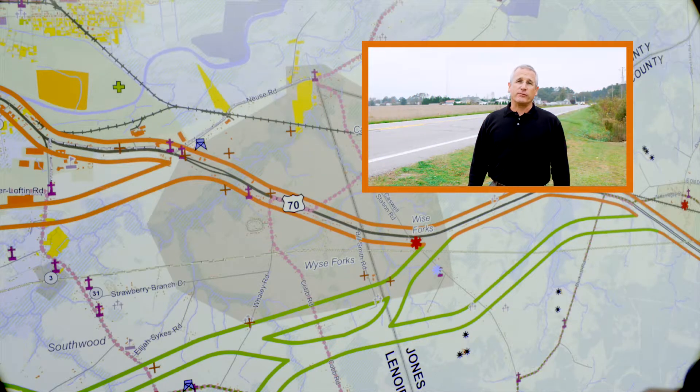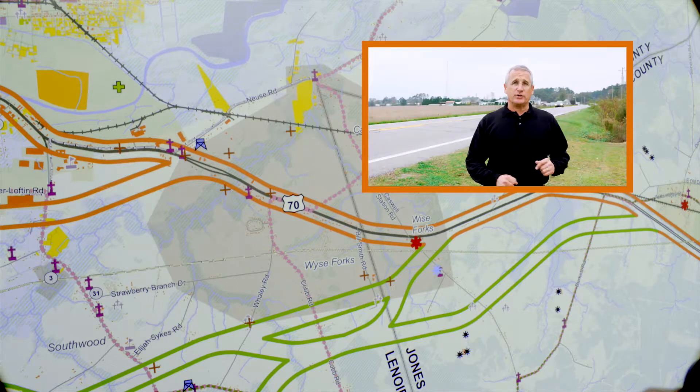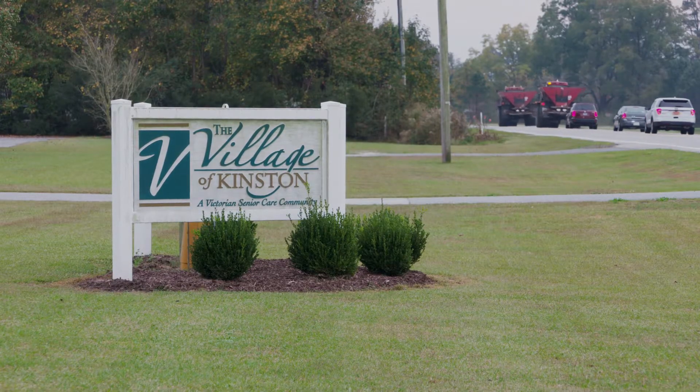We're a little more than four miles south of Highway 70 on Highway 58 where alternatives 35 and 36 would pass through the area behind me. An interchange would be located here, relatively close to an assisted living center.